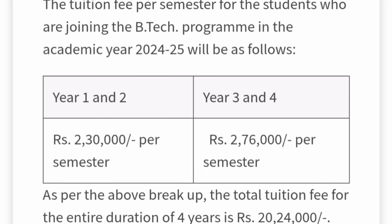Now let's understand the fee structure. These are fees per semester. For the four-year B.Tech program, in the first and second year you pay ₹2,30,000 per semester, meaning ₹4,60,000 per year. In the third and fourth year, the per-semester fee increases to ₹2,76,000, making the yearly fees more than ₹5,00,000. So in total, the four-year B.Tech tuition fees come to more than ₹20,00,000. This is last year's fees and may increase slightly.